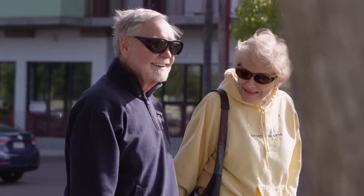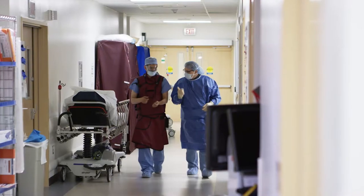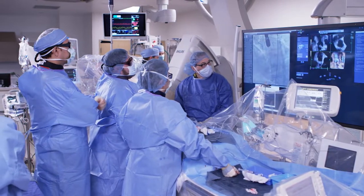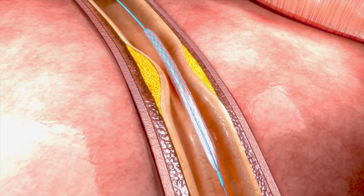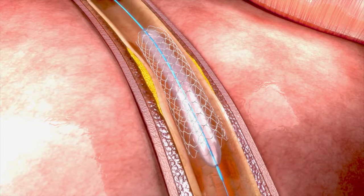For the first time in history, doctors are finally understanding and appreciating how the disease can manifest differently in women and among various social and racial demographics. Join us as we take you into the endovascular lab so you can see these new technologies and techniques firsthand — advancements that are changing a death sentence to a new lease on life.